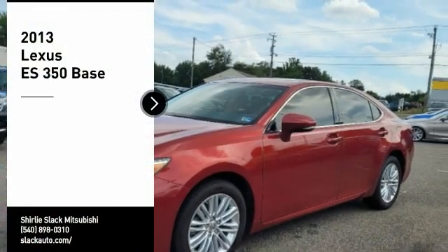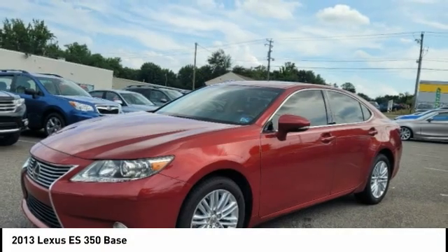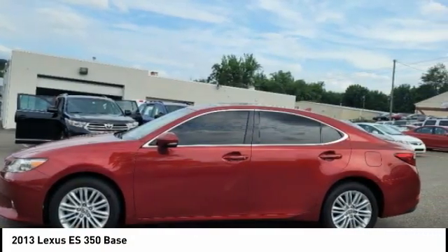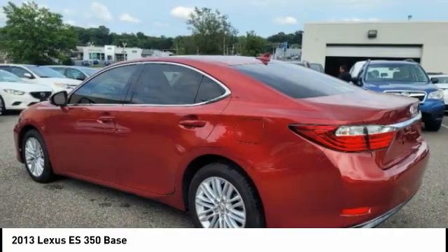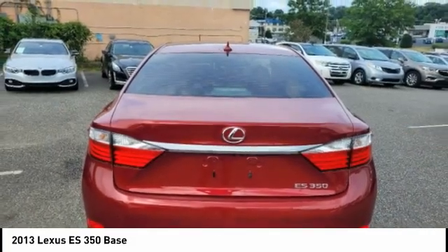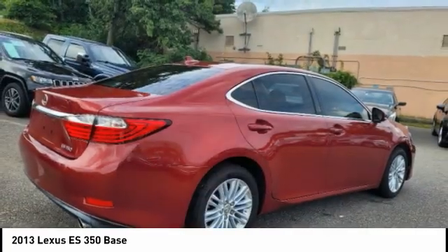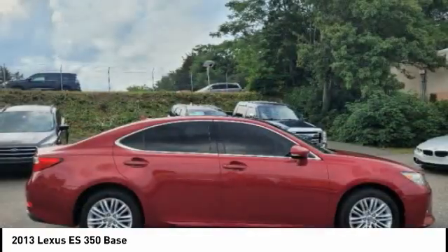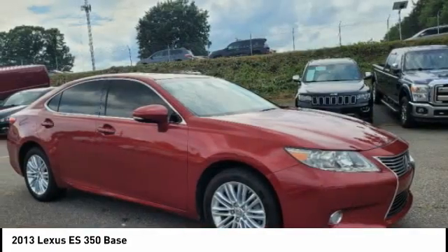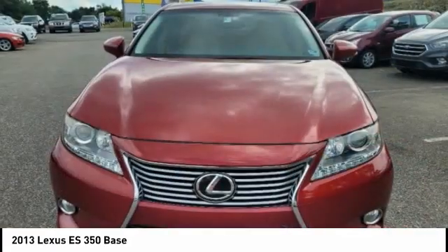We are pleased to show you the 2013 ES350. The Lexus ES350 is a sophisticated combination of distinctive styling, luxury, and smooth performance. A 3.5 liter V6 engine propels the ES from 0 to 60 miles per hour in 6.8 seconds. And the countless standard interior features transport you to a new level of luxury and convenience.